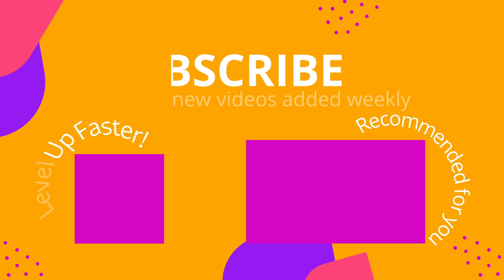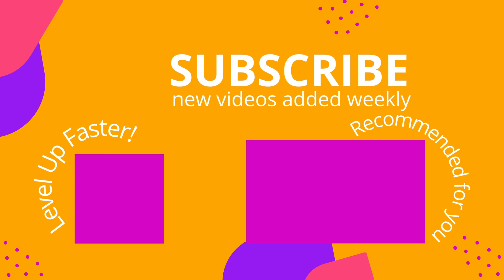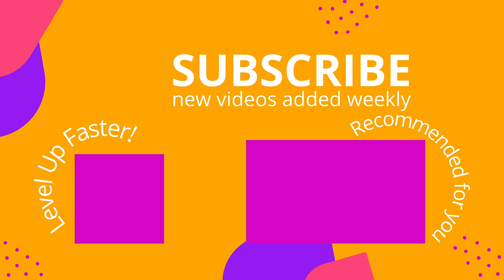That is it for this video. I hope you found it to be helpful. If so, be sure to hit that like button. Take care and good luck with your studies. We invite you to subscribe to our channel and share a link with your classmates and friends in nursing school. If you found value in this video, be sure to hit that like button and let us know what you found to be particularly helpful. Bye.